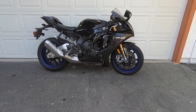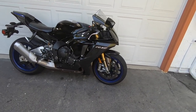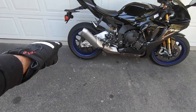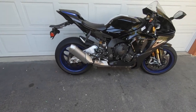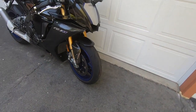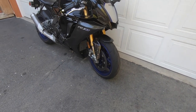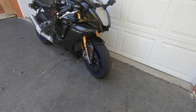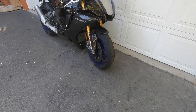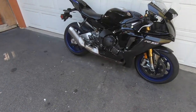$26,100 for this 2021 YZF-R1M. It is absolutely beautiful — look at that full carbon fiber bodywork. Those cast magnesium wheels are so light. This motorcycle is very aesthetically appealing. I like how Yamaha recessed the rearview mirrors into the fairing for 2020 — that was a 2020 change. This 2021 model is a carryover, identical to the 2020 model except for the VIN number. Enough talking about this bike — let's swing a leg over it and see what it's like to ride.